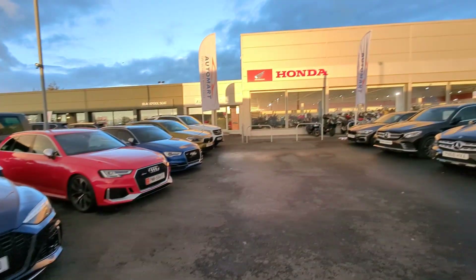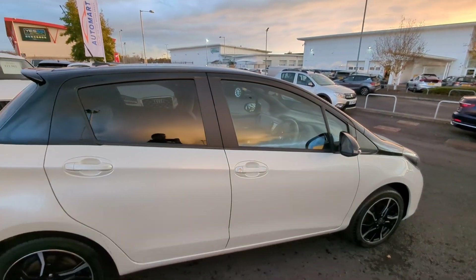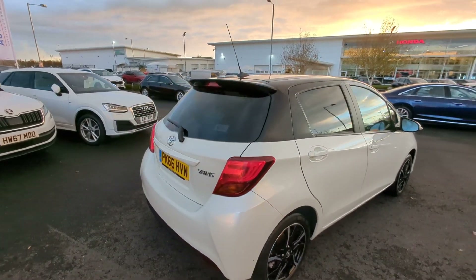So guys, if you do have any questions, please do give us a call down here at Blackpool Automart. Why not come down, grab the keys, take this little car for a test drive, and then talk to us about the financing of this vehicle.